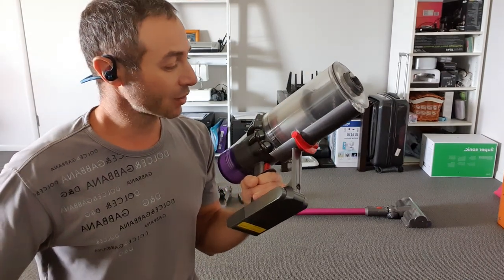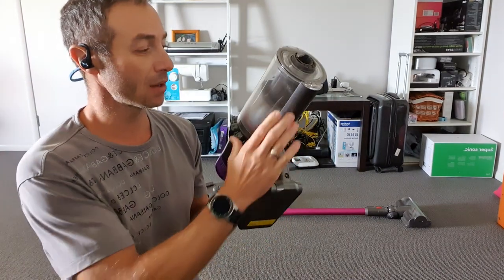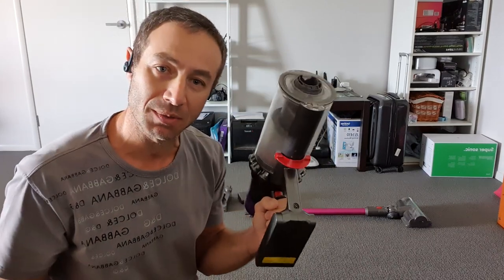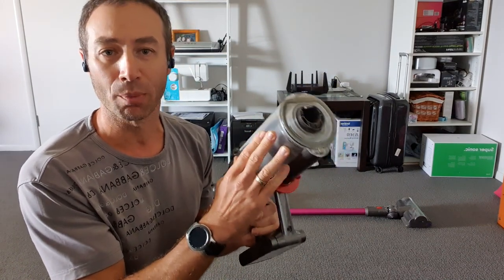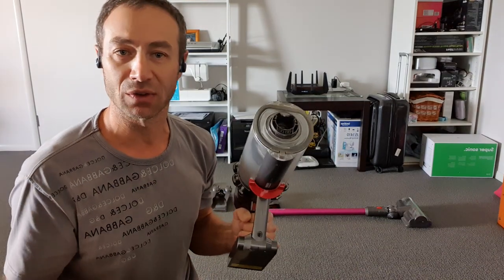The V11 doesn't feel physically large, but the overall construction is almost twice the size of the V8. Not only does it hold more dirt, it's also significantly more powerful than the V8 — you can clearly feel that difference when you're vacuuming.